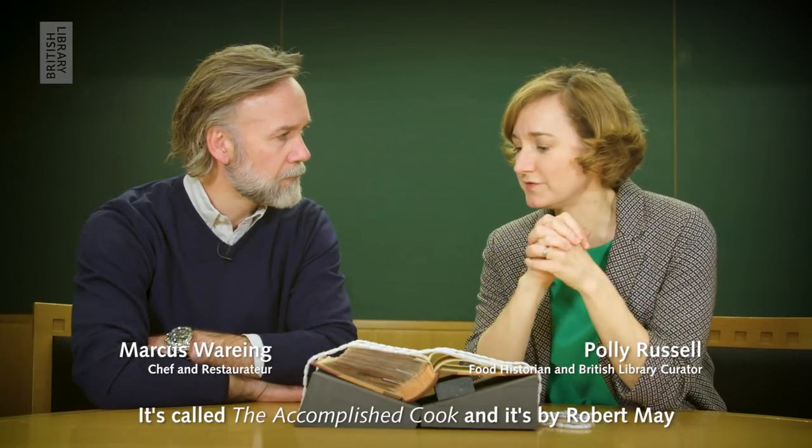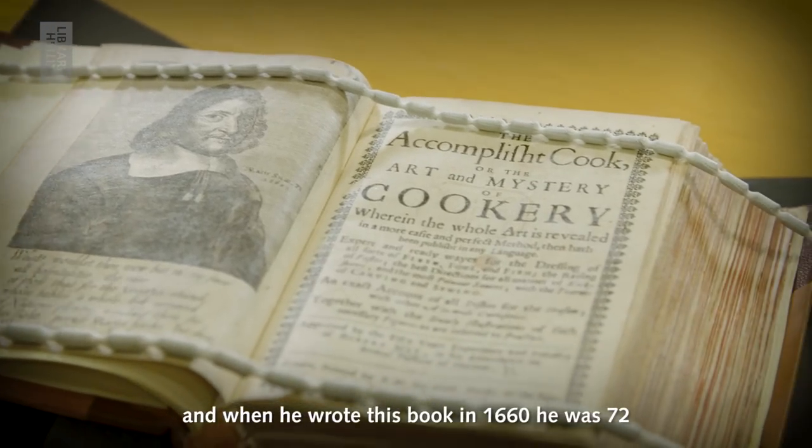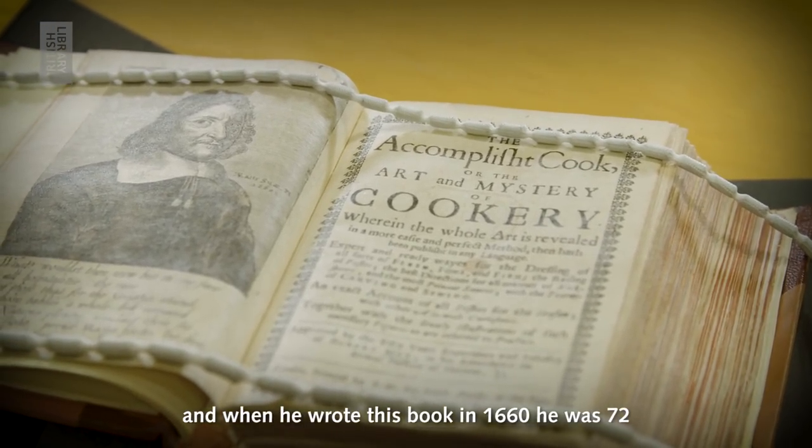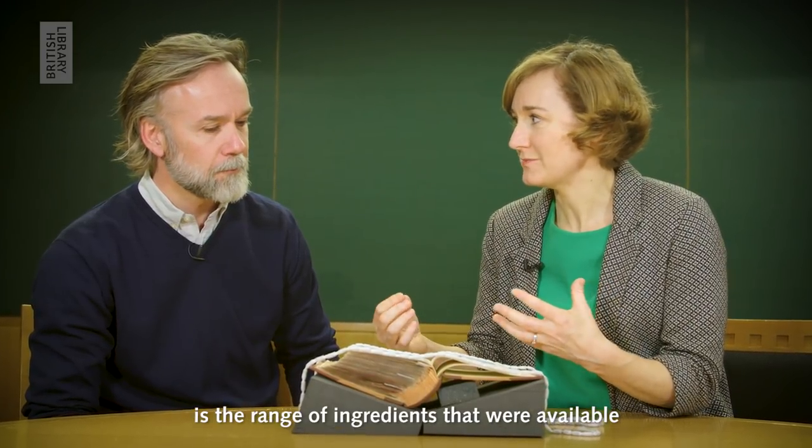This is one of my favourite cookery books. It's called The Accomplished Cook and it's by Robert May. When he wrote this book in 1660, he was 72. What I think you'll be surprised about is the range of ingredients that were available.